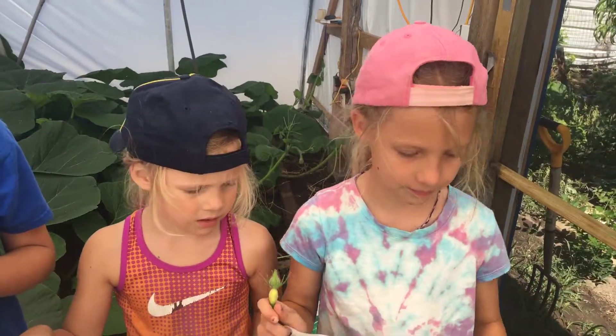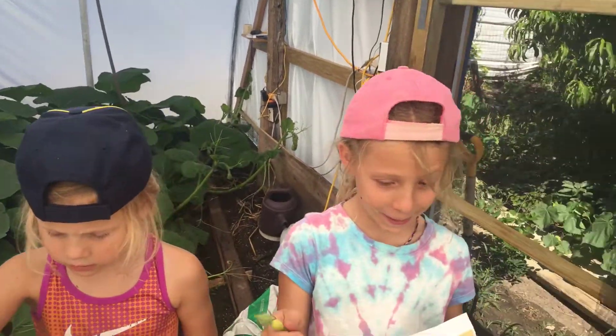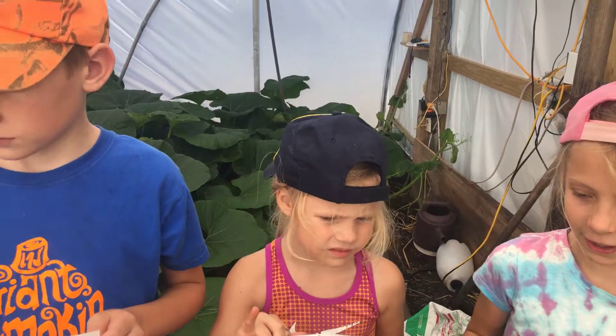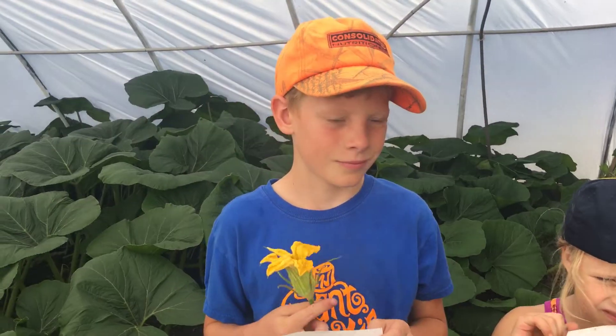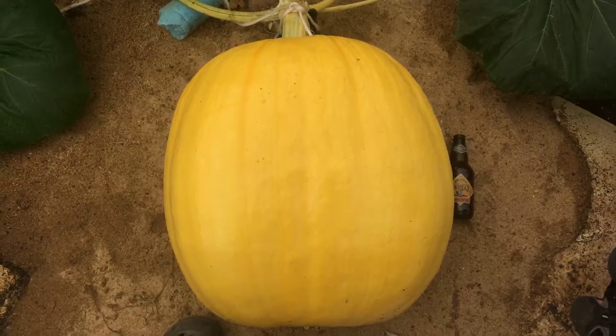So there you go — there's a little quick genetics lesson, explaining the birds and the bees. Everybody understand the birds and the bees now? Hopefully everything works and everybody understands.